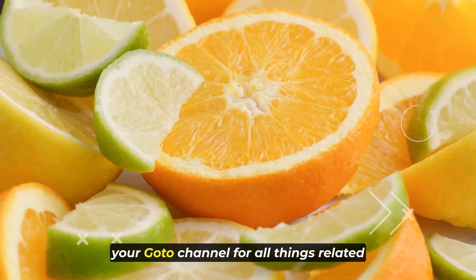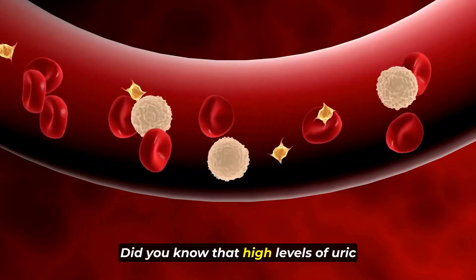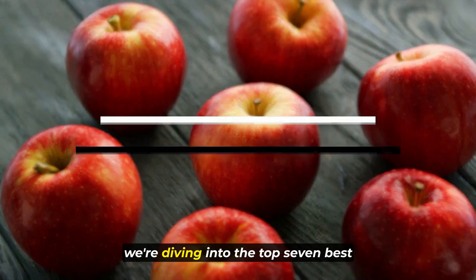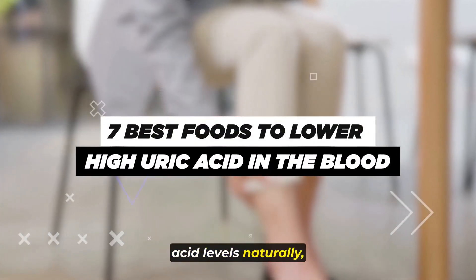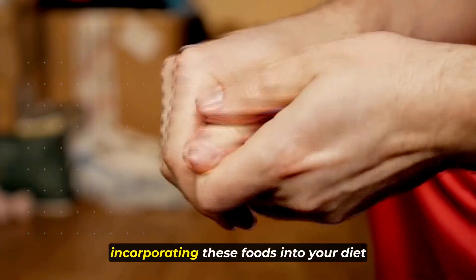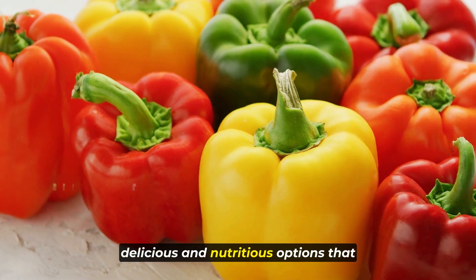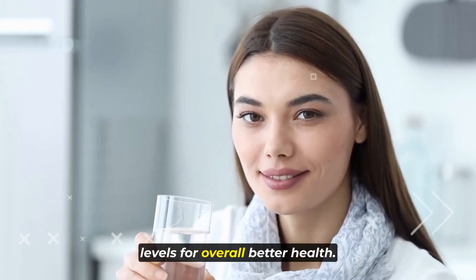Welcome to VitalView, your go-to channel for all things related to wellness and nutrition. Did you know that high levels of uric acid in the blood can lead to various health issues, including gout and kidney stones? In today's video, we're diving into the top 7 best foods to help lower high uric acid levels naturally. Whether you're looking to prevent these conditions or manage existing ones, incorporating these foods into your diet can make a significant difference. Let's jump right in and explore the delicious and nutritious options that can help you maintain optimal uric acid levels for overall better health.